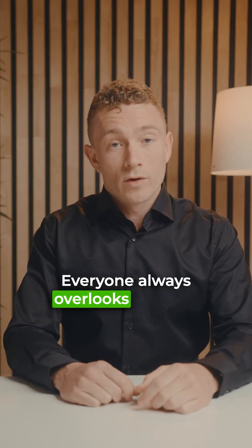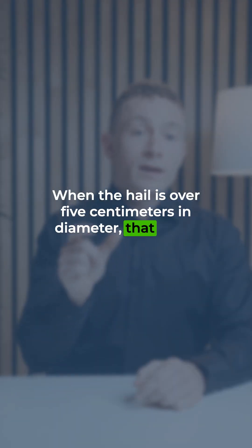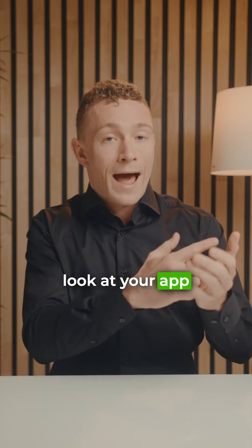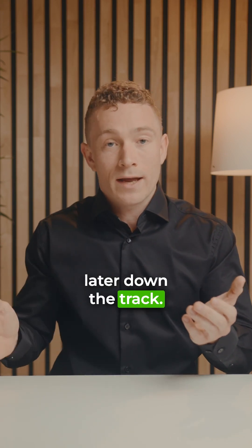Everyone always overlooks damage to their solar panels after a hail storm. Electricians always say that when the hail is over five centimeters in diameter, it can cause what's called micro-fractures, and these can create heat spots. This means that even when you look at your app and it looks like your solar panels are fine and producing electricity normally, there could be a fault later down the track.